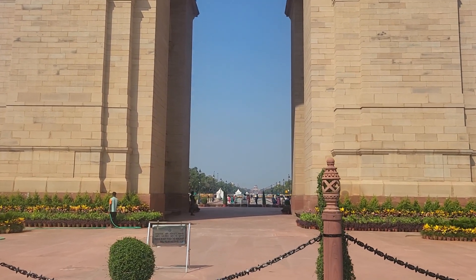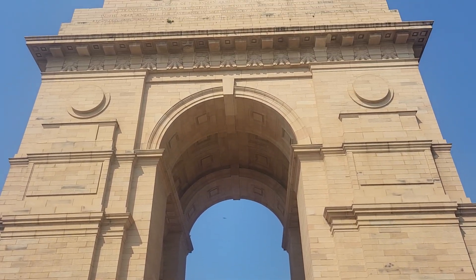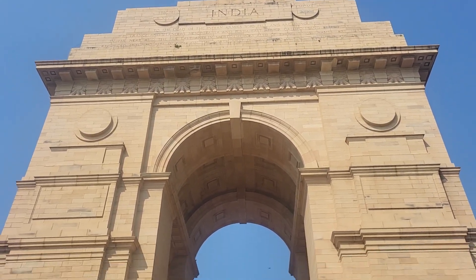Sorry for the jumping around a little bit, but yeah — the famous India Gate.